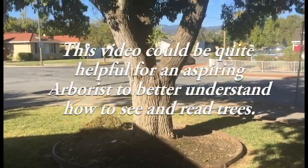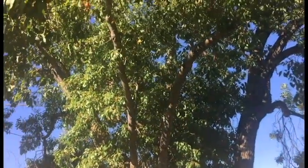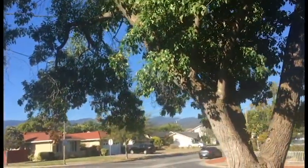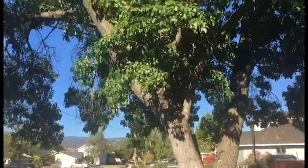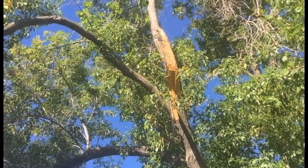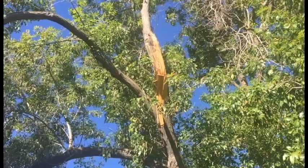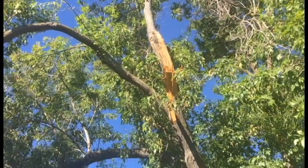This is a Modesto Ash. It's a fairly common tree in our area and it is a tree that is recognized as having some problems. Defects are common — they do break out, as clearly indicated by this big split up here.